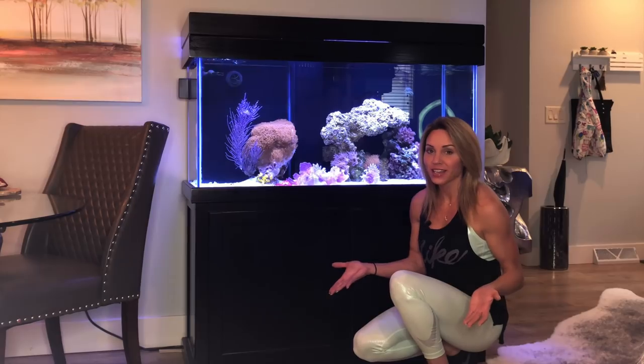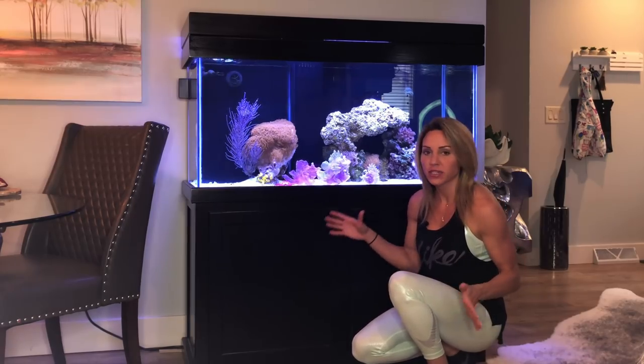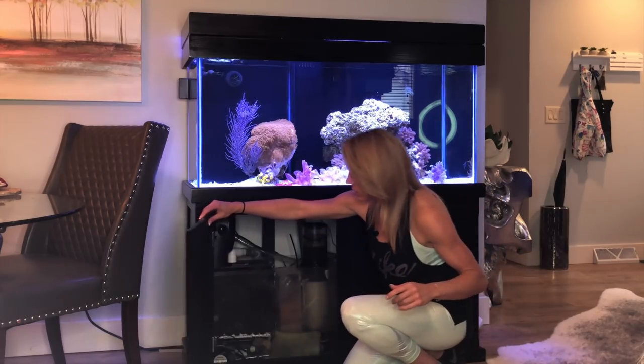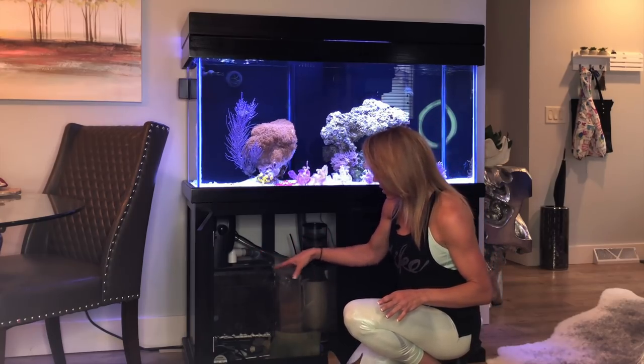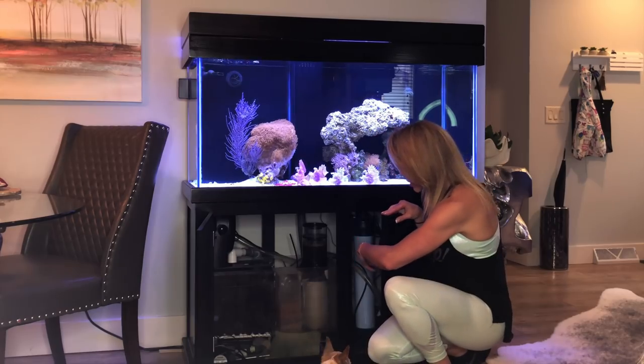As for maintenance on the tank, I'll go through briefly with you as to what I do to keep it clean. Down below I have a wet and dry system, I have an extra fan, a protein skimmer, and I also have a UV right over here.